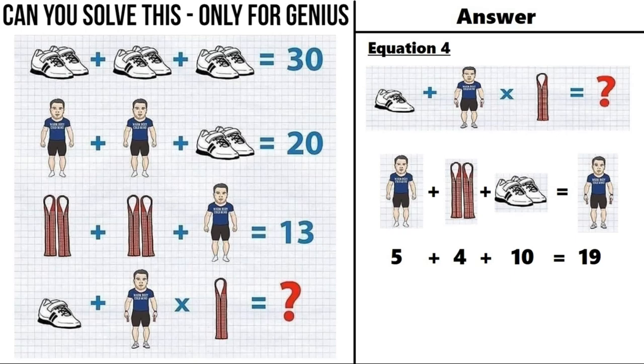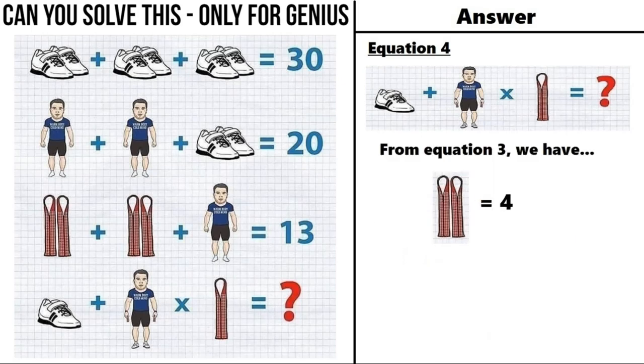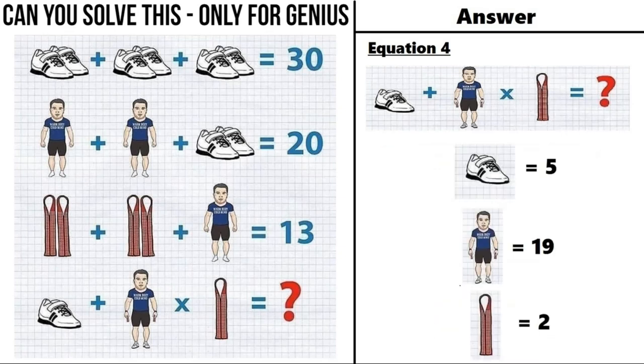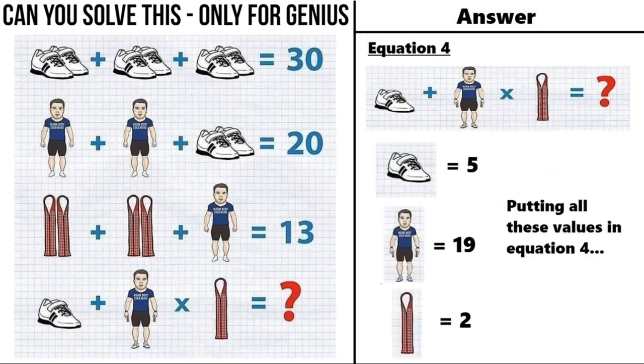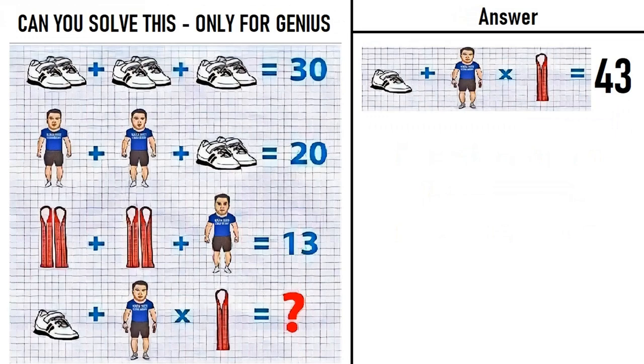So a man wearing shoes and a strap in each hand equals 5 plus 4 (two straps) plus 10 (pair of shoes), which equals 19. From equation number 3, a pair of straps equals 4, so a single strap is equal to 2. Now putting all three values into equation number 4: 5 plus 19 multiplied by 2. Applying BODMAS, we do multiplication first: 19 times 2 equals 38, plus 5 equals 43.